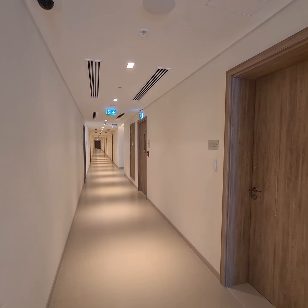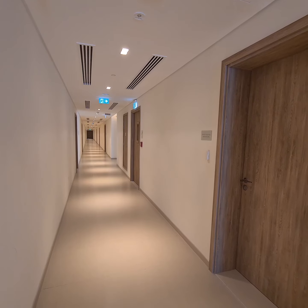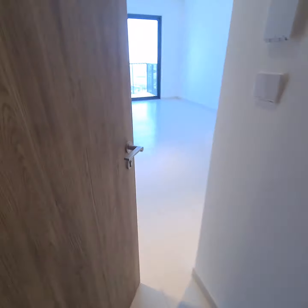Hello, this is Ali from Jumana Real Estate. We have a brand new unit in Dubai Hills, Park Ridge Tower C.